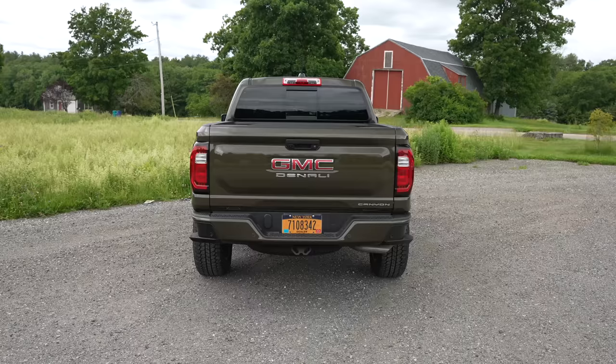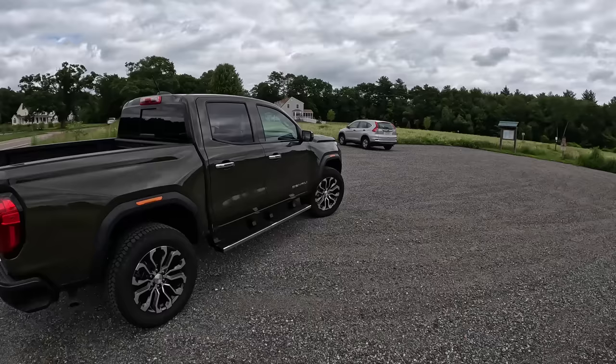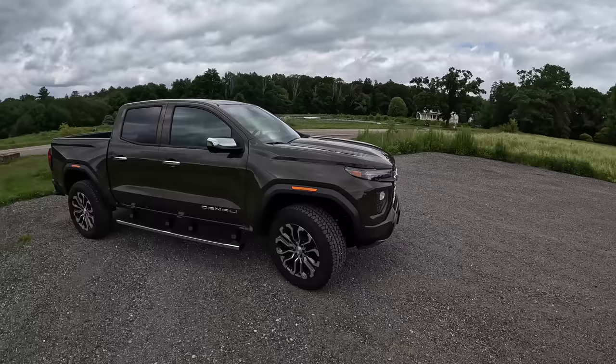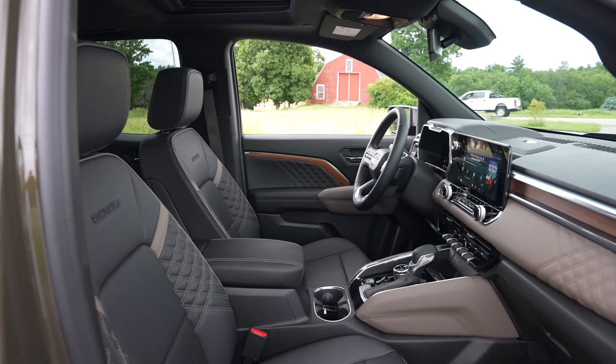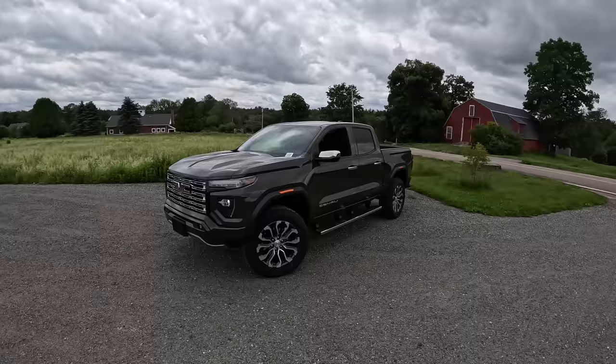This midsize truck is pretty potent, boasting a four-cylinder 2.7-liter turbo that makes 310 horsepower and 430 pound-feet of torque. They don't make this in a diesel anymore — you used to be able to get either a V6 petrol engine or a diesel. But this 2.7-liter turbo sort of splits the difference because it's all about incredible low-end torque, and it even sounds like a diesel sometimes. With the windows down, you get that turbo whistle noise.